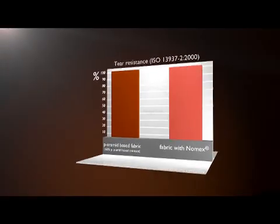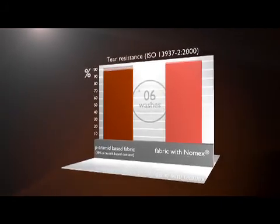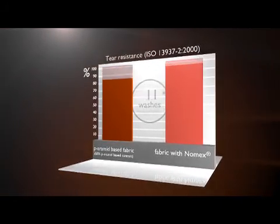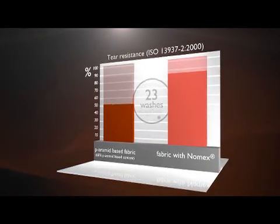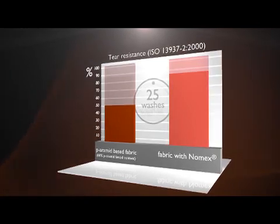In this test of outer shell tensile strength after 25 washes, Nomex retained 84% compared to just 52% for an outer shell with 60% para-aramid.